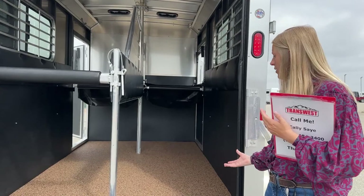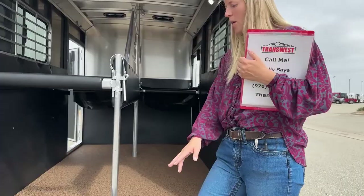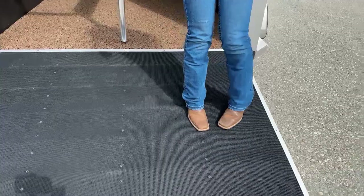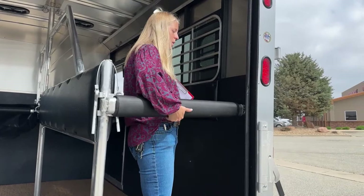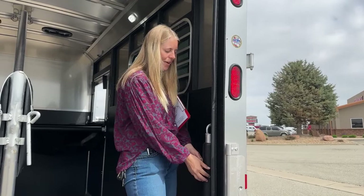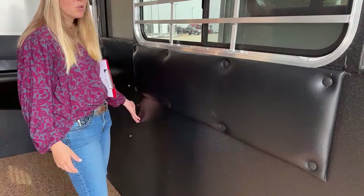This rubber ramp has a really great texture to it with bars underneath, so even if it is a little bit slippery, it gives the horses something to grab onto. I'm a really big fan of these Logan ramps. You've got butt bars that are padded — we at TransWest have always really loved the padding on Logan's butt and chest bars. It's completely sealed, you don't have to worry about it sliding or slipping, and it's a really heavy-duty material. Over the hip side, you do have these huge bus windows with padding all around and more of that vortex lining. If you've got a kicker, these hold up really well.